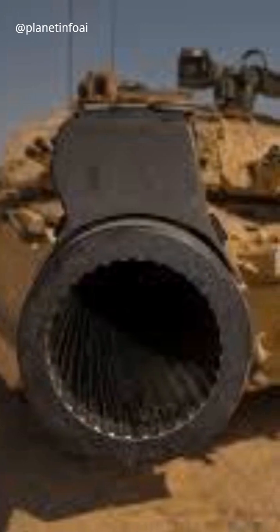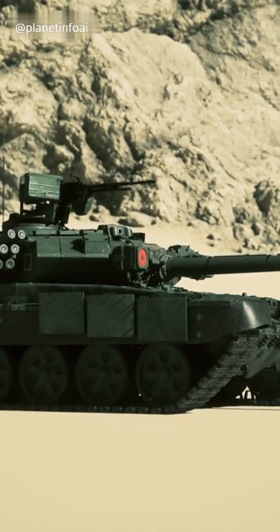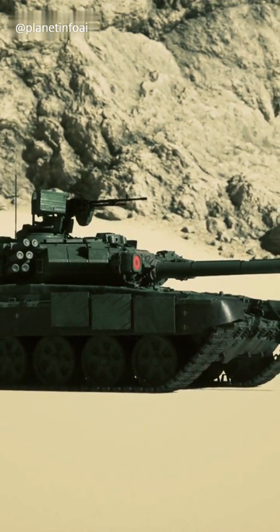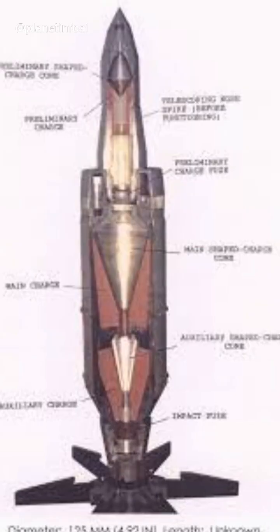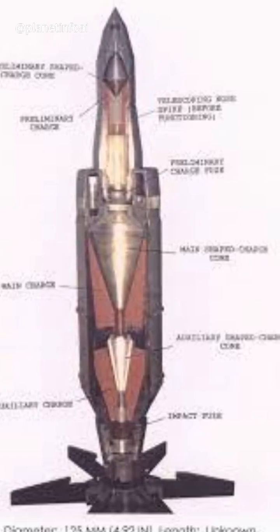But there's a catch — these barrels are less effective for modern rounds. The rifling can actually interfere with high-speed rounds like APFSDS by creating too much resistance. And HEAT rounds? The spin messes up the copper jet, so it's not ideal for that either.